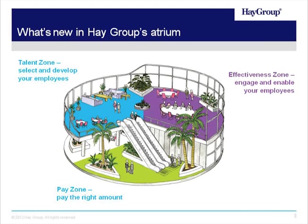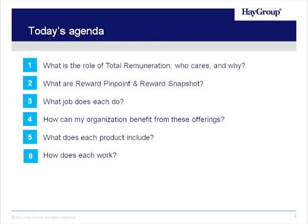He's a total remuneration expert, and he will introduce the agenda and give us an overview of total remuneration. Thanks, Liz, and thanks everyone for joining us today. I'd like to give you a quick agenda as to what we have planned for this presentation. First, we're obviously going to cover our two pay products, Reward Pinpoint and Reward Snapshot. Those products really focus on what we consider to be total remuneration. In order to give you a good overview, we'd like to start with identifying what total remuneration is and why it's important.